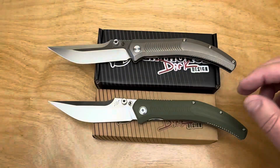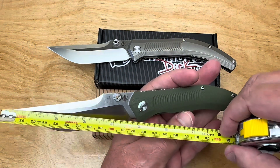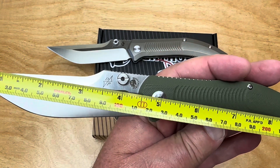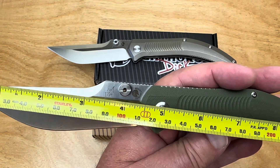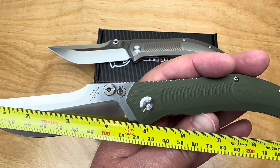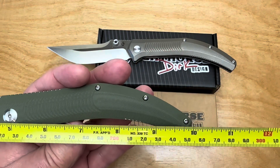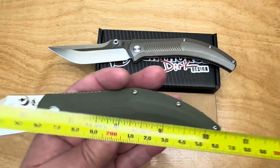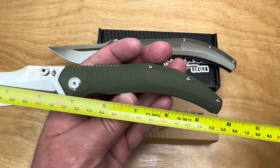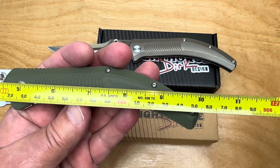Dirk Pinkerton design, five and a half inches closed. Let me get the tape measure out. The blade is about 4.35 to 4.4 inches at the tip, but almost 4.75 back to the bolster — I'll call it four and a half easy. The overall length is 10 inches, which is about 25.2 centimeters, and the blade length is 115 millimeters.